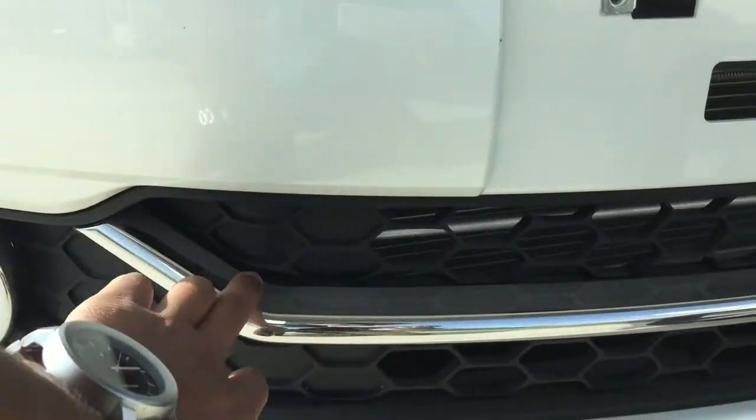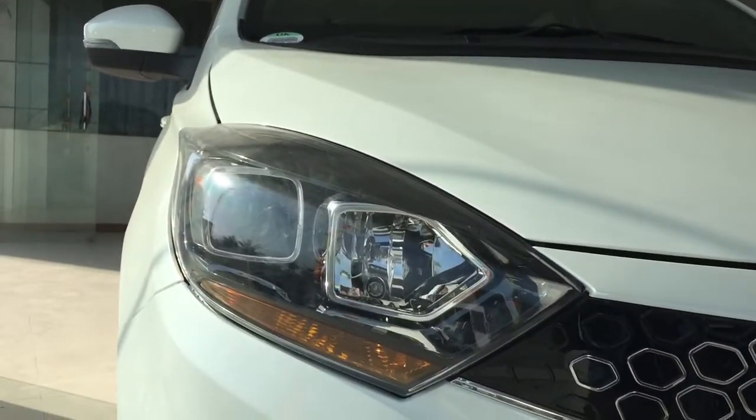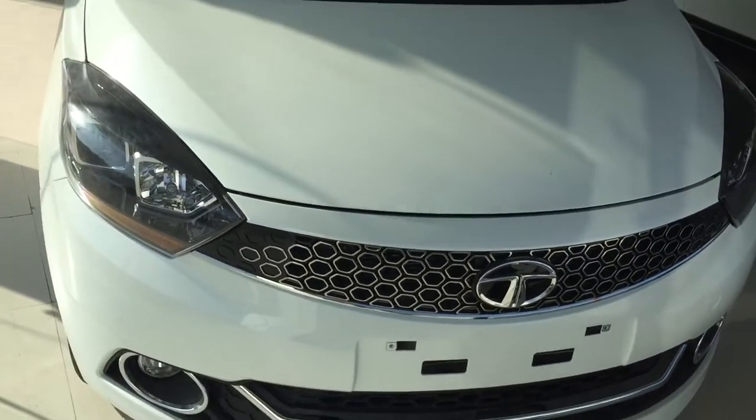If we talk about the bumper, we have chrome here. The fog lamps are also chrome. The headlight is more stylish. So this is the overall front look of the car, which is very amazing and very stylish.